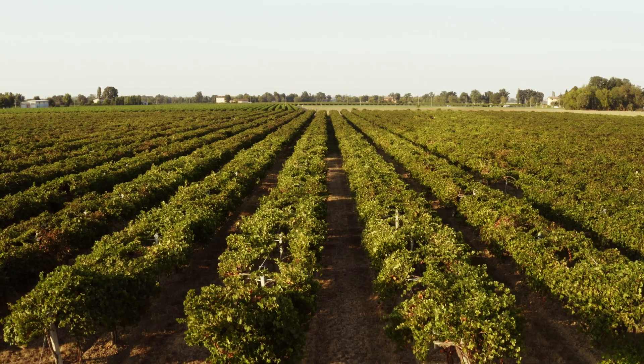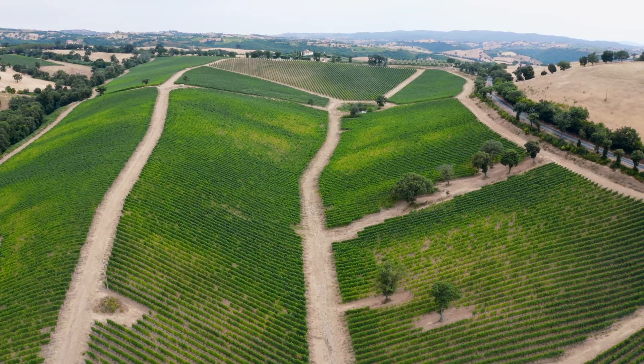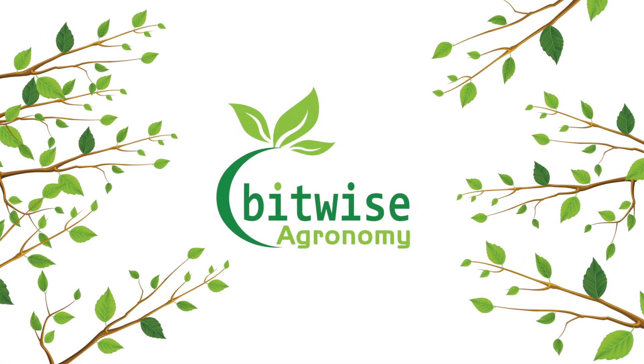As a vineyard owner, I know how important it is to have eyes on your vines at all times. Vineyards are complex and sometimes distributed, so it's really important to have reliable, accurate and consistent data. This will help us understand and manage our crop's variability.